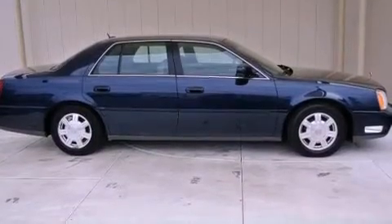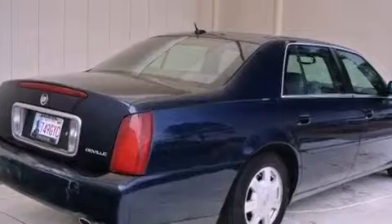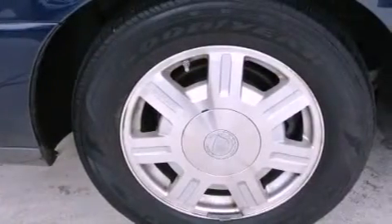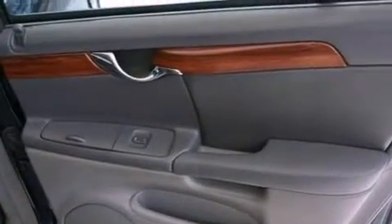All of the following features are included: a low-tire pressure indicator, cruise control, a keyless entry system, a CD player, a traction control system, OnStar, an anti-lock braking system, a valet lockout. And the leather seats provide great support and create an overall luxurious feel.